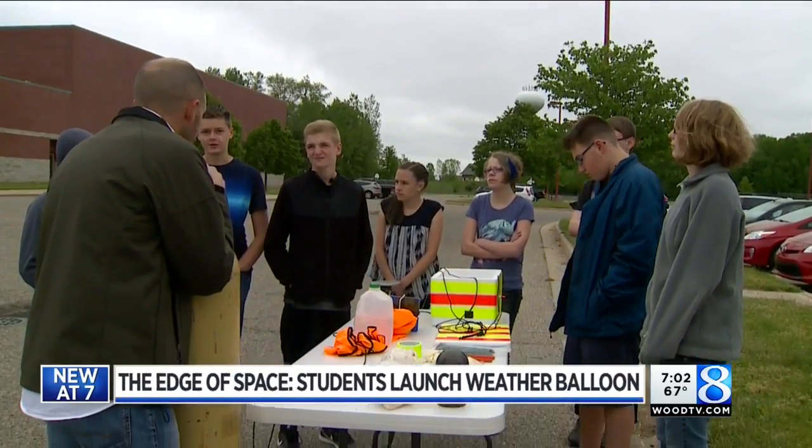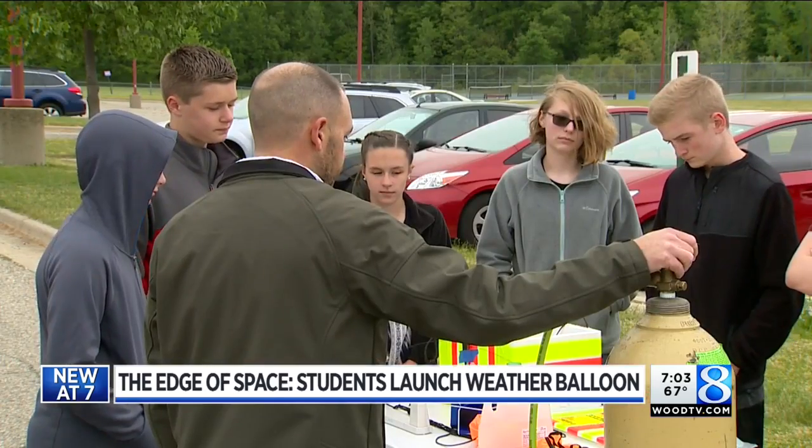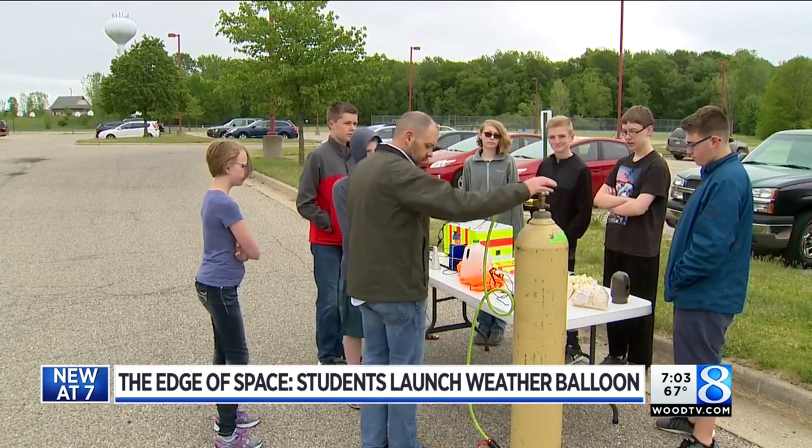On one of the coldest days of May, you can go grab a coat. These Kraft Meadows Middle School students huddled together to do something new: launch a balloon to the edge of space. We're just hoping for a good outcome.